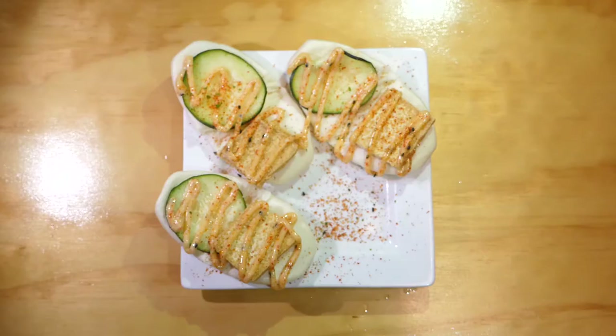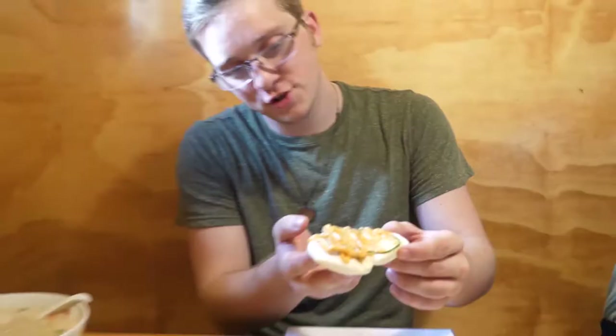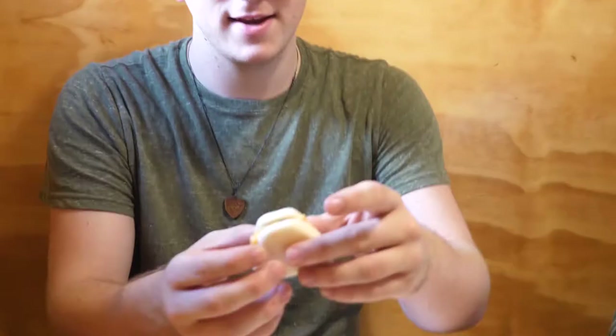We got these — these are the crispy tofu buns. They have pan fried tofu, togarashi, mayo, and cucumber on them. I'm gonna try one of these. Look at that. Do I fold it in half? I think this looks right. Turn into a little tofu taco.